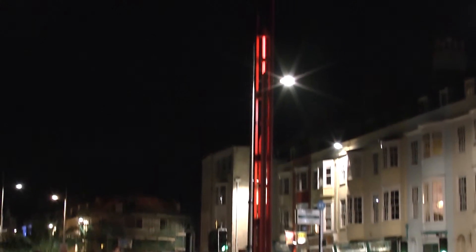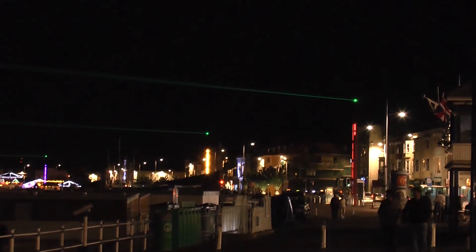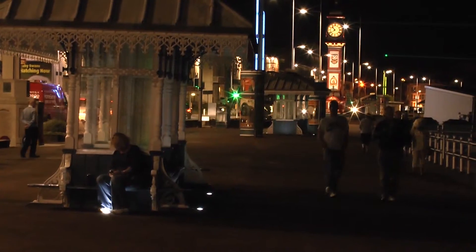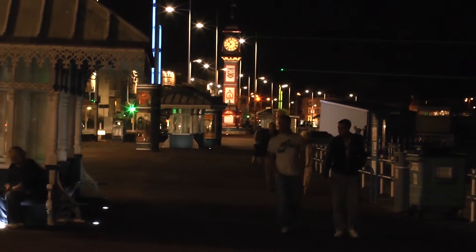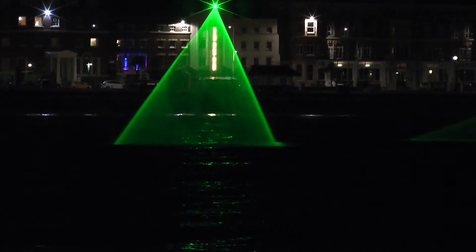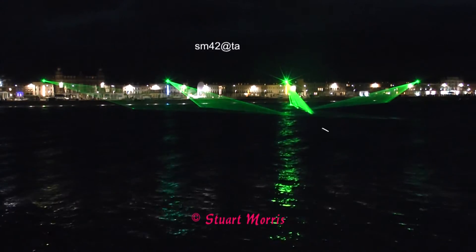Unfortunately, in most conditions it is difficult to see the laser beams from the promenade. You can judge for yourself. The displays are seen to best advantage from the Pavilion Pier, where the constantly changing patterns make an interesting spectacle.